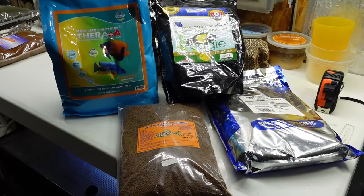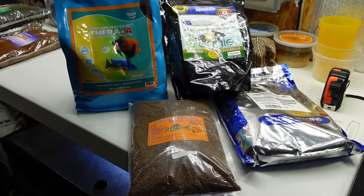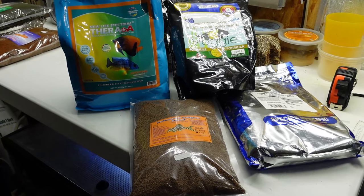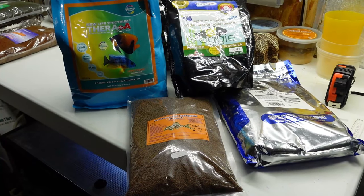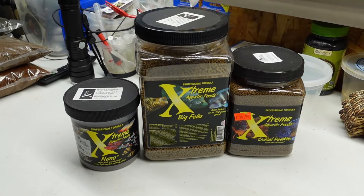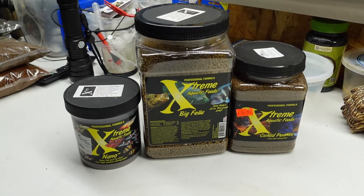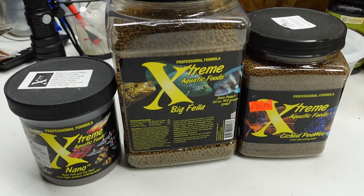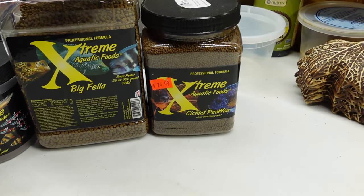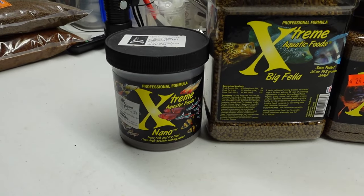But there's one brand of food and only one brand of food that I feed to every one of my plecos, whether it's an Ancistrus, a Peckoltia, or a Hypancistrus, and that food is Extreme fish food. All of my breeding plecos get the Big Fella in their daily staple mix. The smaller growouts get the cichlid peewee, and the very smallest pleco growouts get the Extreme Nano.